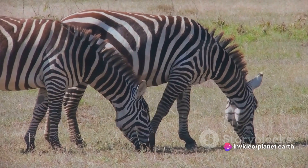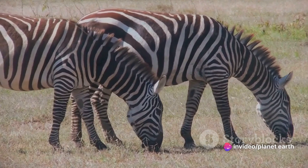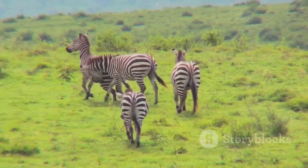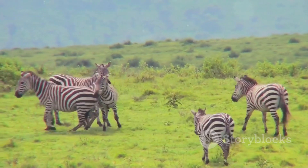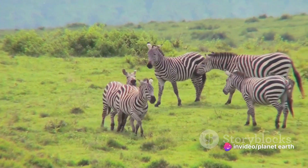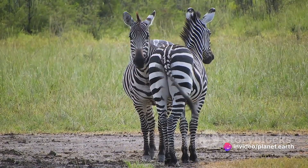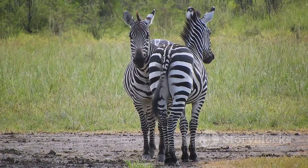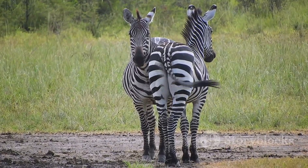And it doesn't stop there. Zebras also contribute to soil fertility through their droppings. Zebra poop plays a significant role in fertilizing the soil, enriching it with nutrients that help plants grow. Zebras, with their striking stripes and crucial role, truly are one of nature's marvels.